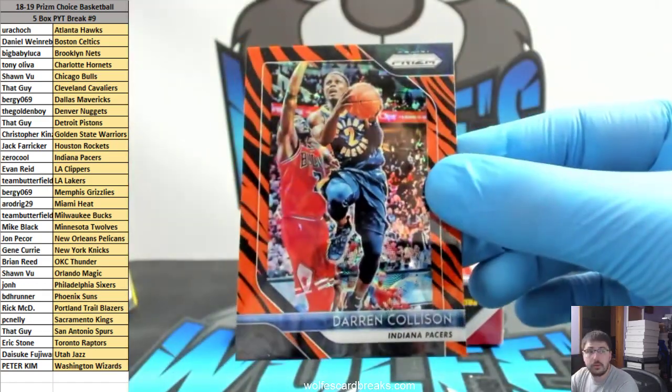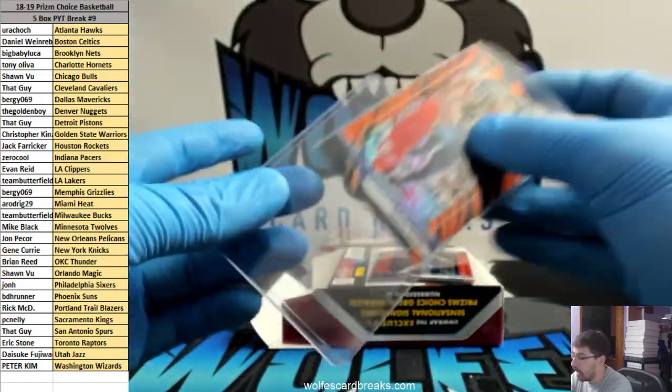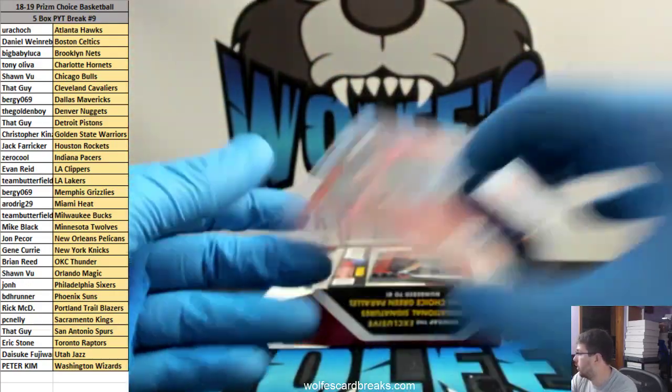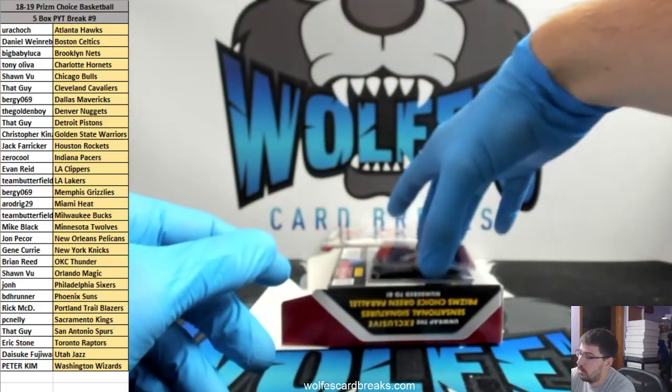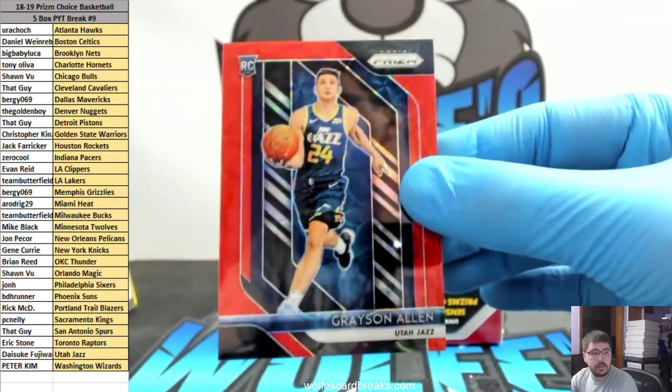Collison for the Pacers Tiger Stripe — and a Tiger Stripe! A Luca Tiger Stripe is like basically finding a gold freaking bar. Grayson Allen red, one out of 88, for the Jazz.